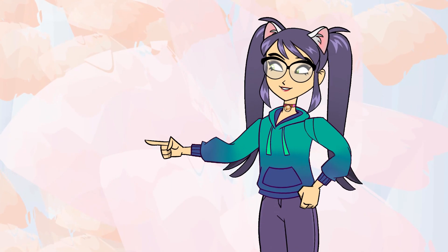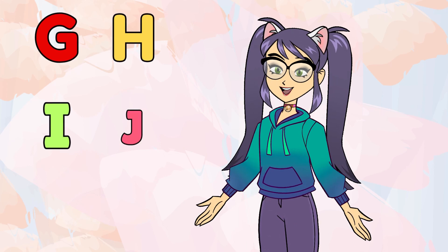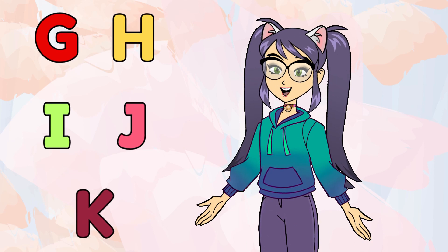Hello, little learners. Welcome back. Today, get ready to dive into the next bunch: G, H, I, J, and K. Let's start to learn some fun words together.